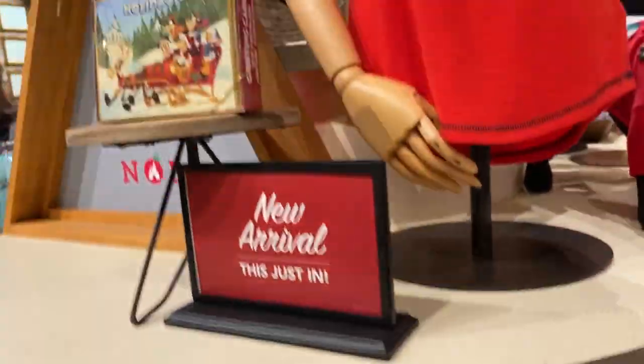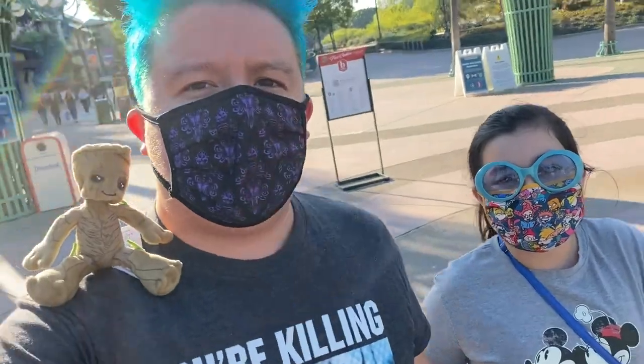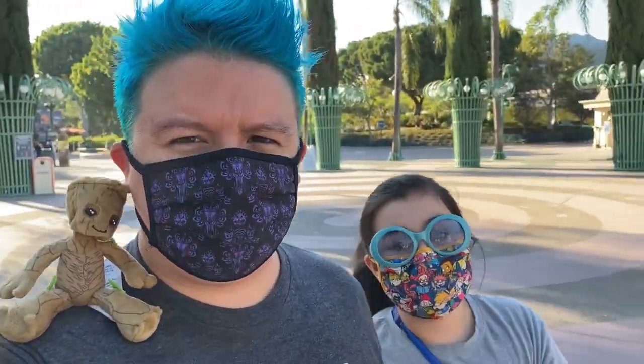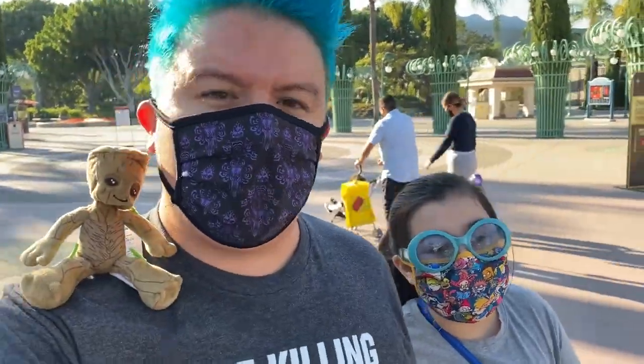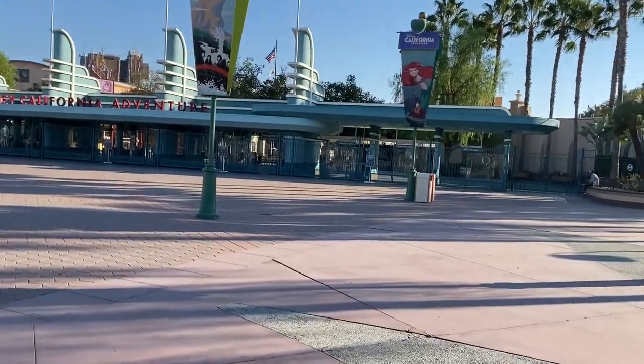What else do we have? There are new arrivals, and the cards. All right guys, now we are heading to the Back Lot at Disney — the Premiere Shop. That's it for the World of Disney — there was a lot of Christmas stuff! There's some Halloween merch still available but it's going away fast. The majority of this stuff is Christmas holiday merch.